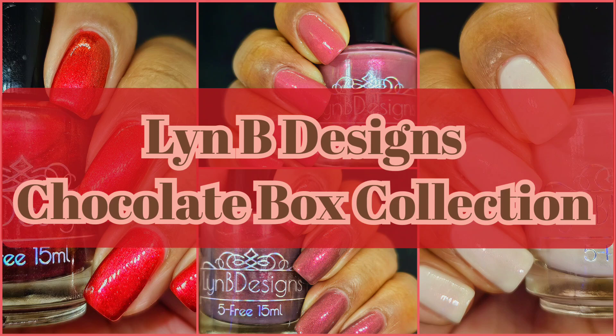Hi friends, welcome back to my channel. Welcome if you're new. Today we are live swatching Limpy Designs Chocolate Box Quad and I am so excited about this collection because it launches on January 12th and I will have the prices and information down below in the description box.